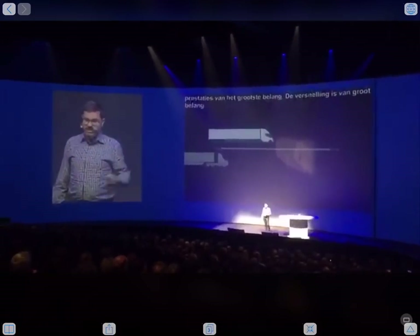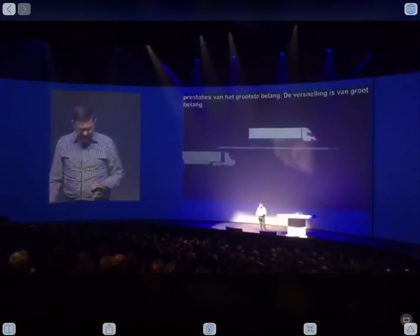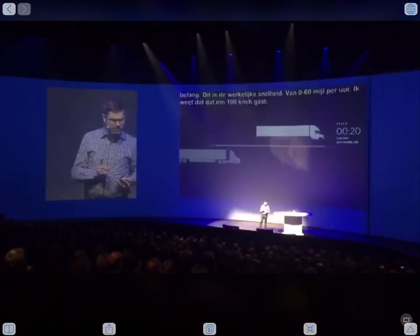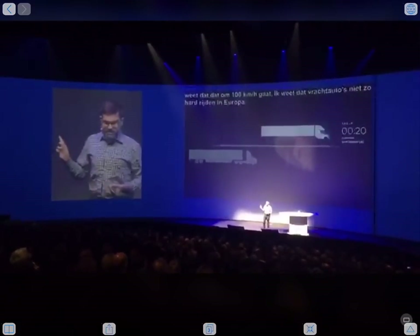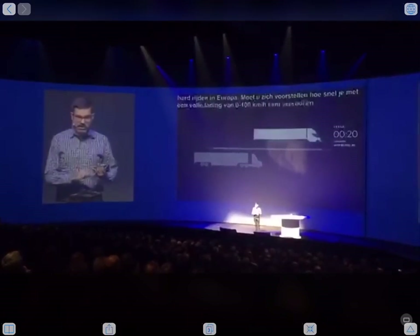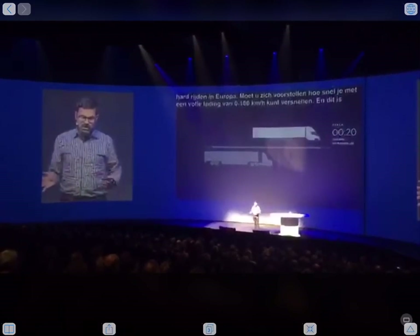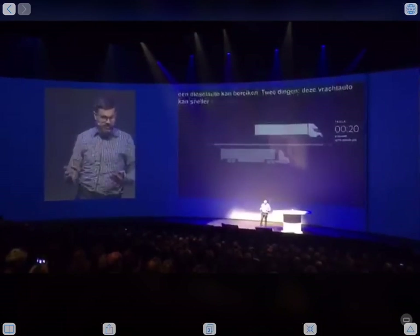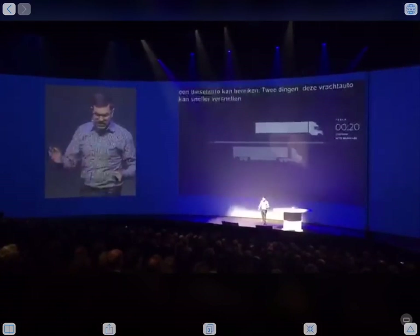That's 100 kilometers per hour. I know trucks don't go that fast in Europe, but you can imagine how quickly you can go at full load from 0 to 100 kilometers per hour, and below is what the diesel truck can achieve. The truck can get to speed faster, so you can cover more kilometers in the same amount of time, and it merges with traffic more smoothly. This is quite important for safety — you don't have a truck that takes a long time to get on the highway.